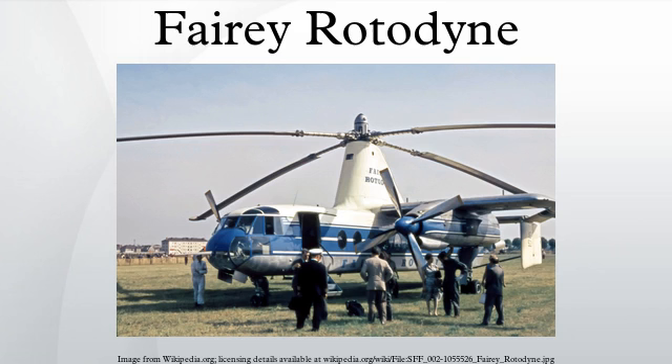The Fairey Rotodyne was a 1950s British compound gyroplane designed and built by Fairey Aviation, intended for commercial and military applications. A development of the earlier gyrodyne, which had established a world helicopter speed record, the Rotodyne featured a tip-jet-powered rotor that burned a mixture of fuel and compressed air bled from two wing-mounted Napier Eland turboprops. The rotor was driven for vertical takeoffs, landings, hovering, and low-speed translational flight, and autorotated during cruise flight with all engine power applied to two propellers.